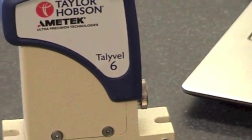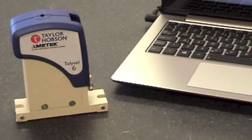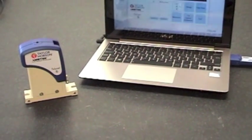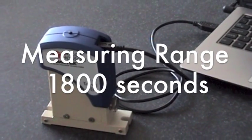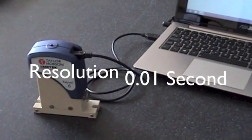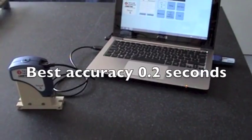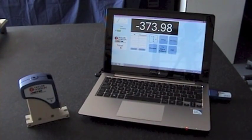Its highly stable pendulum transducer and rechargeable batteries provide rapid and simple reading of tilt and measurement relative to gravity. It has a measuring range of 1800 seconds, resolution of 0.01 seconds, best accuracy of 0.2 seconds, and is now available as a wireless option.